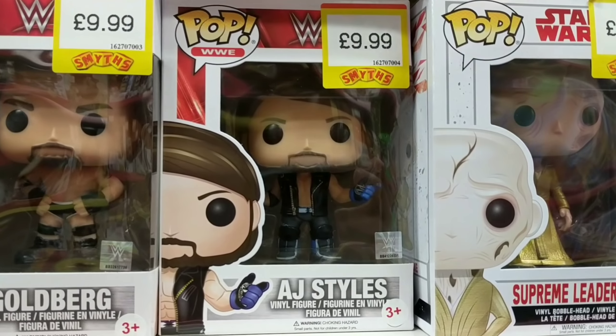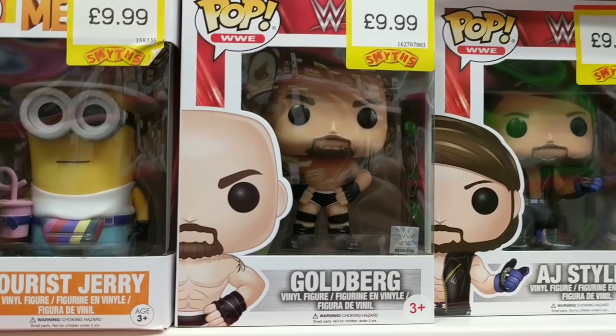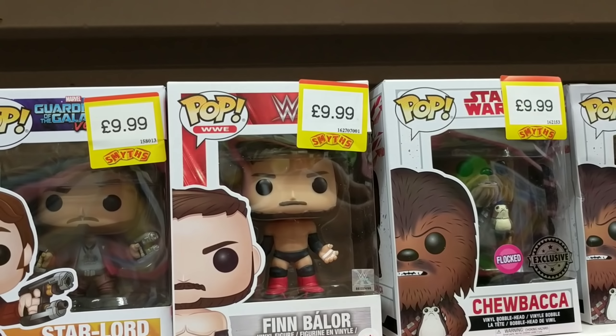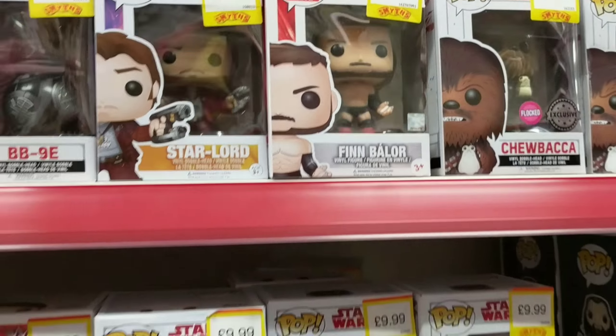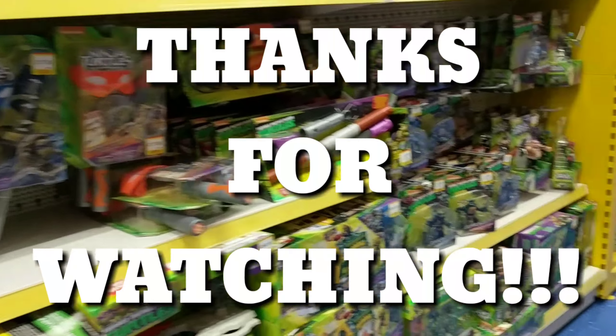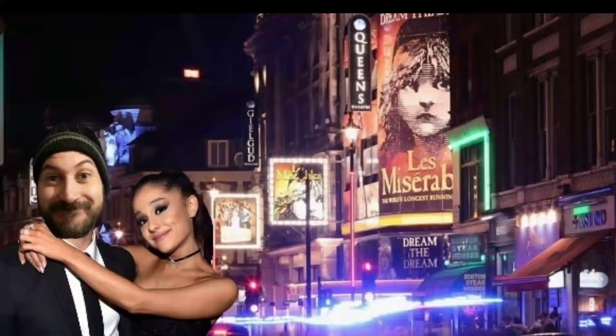Let's finish off with the Pop Vinyls. There's a few new ones in store like this Goldberg and AJ Styles. We saw the Mick Foley on the last Toy Hunt. Finn Balor as well. There's some great stuff out there guys. So that's it for this Toy Hunt — thanks a lot for watching, and hopefully I'll see you next time. Check out another video or hit subscribe. Thank you very much for watching.